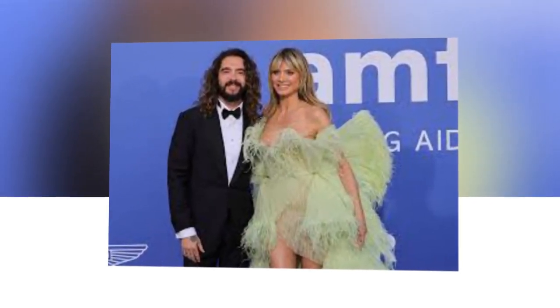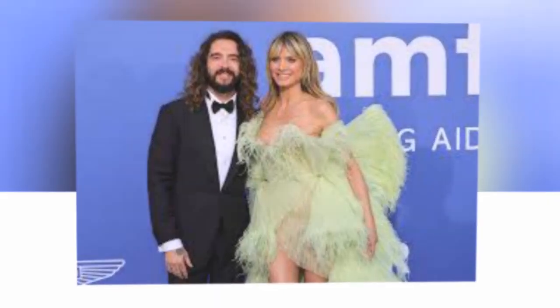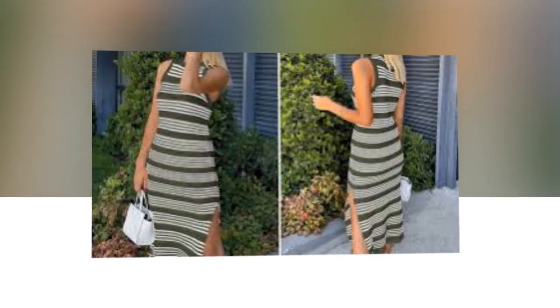To say we're obsessed is an understatement. She coupled the army green maxi dress with a bouncy blowout, green eyeshadow, gold hoops, and shiny gold heels. Her look was as stunning as it sounds.